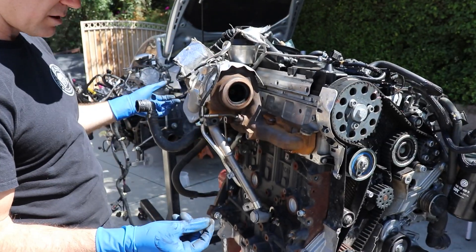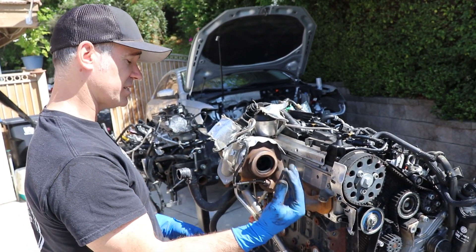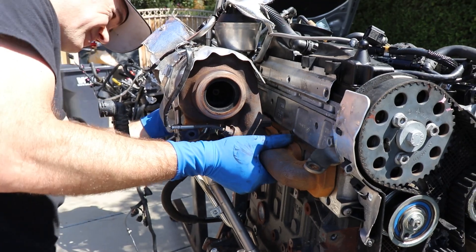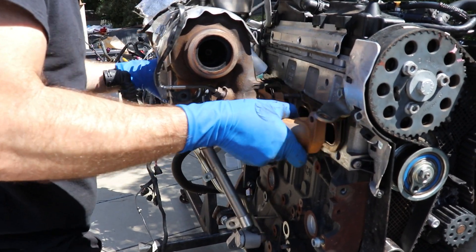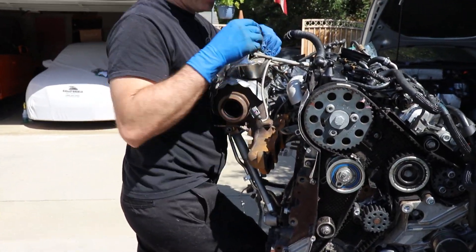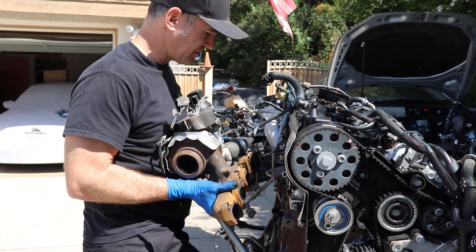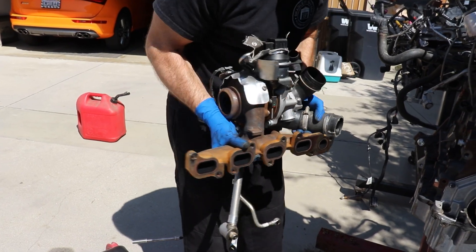Since the engine's out, we're trying to take off the least amount of stuff, because basically everything is either a single-use nut, a single-use bolt, or has crush washers - so we're trying to minimize the extra stuff we need to purchase. We'll leave everything connected and put it on the new engine.